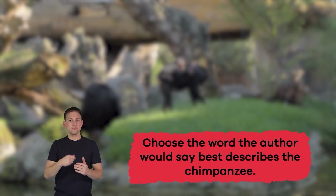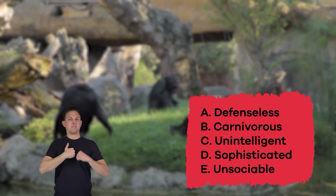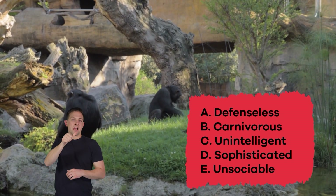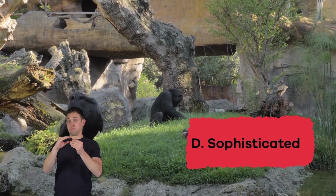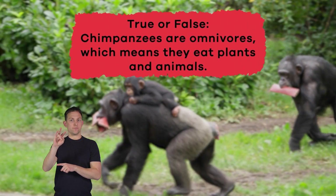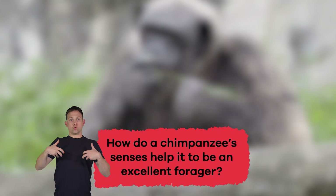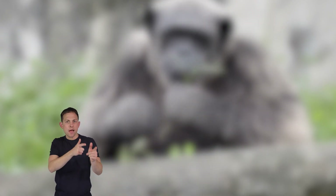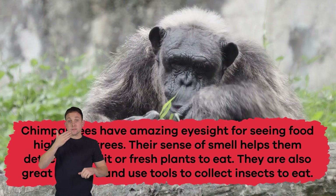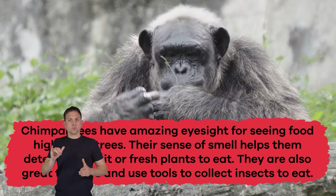Let's review! Choose the word the author would say best describes the chimpanzee: a) defenseless, b) carnivorous, c) unintelligent, d) sophisticated, e) unsociable. If you said D, sophisticated, you're right! True or false: chimpanzees are omnivores which means they eat plants and animals — that's true! How do a chimpanzee's senses help it to be an excellent forager? Chimpanzees have amazing eyesight for seeing food high in the trees, their sense of smell helps them detect ripe fruit or fresh plants to eat, and they are also great thinkers who use tools to collect insects.